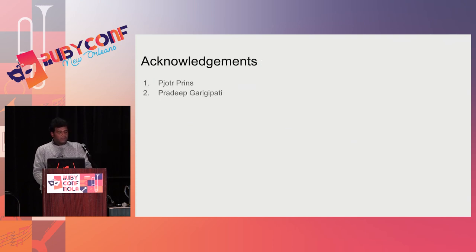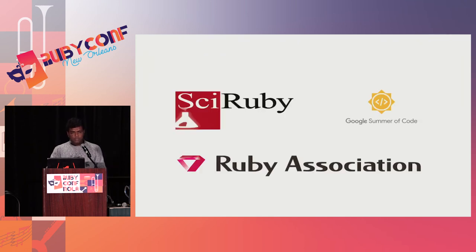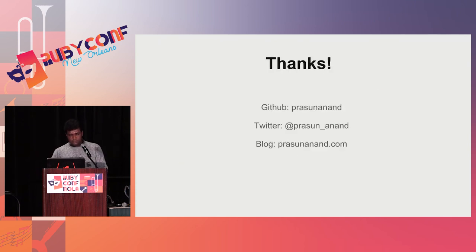I would like to thank my Google Summer of Code mentor Piotr Prince, who is involved with the BioRuby project and other projects in D and Scala. Next is Pradeep Garigipati, who is a core contributor of ArrayFire. I'd also like to thank SciRuby, Google Summer of Code, and the Ruby Association for helping me continue my work in the field of open source. Thank you.